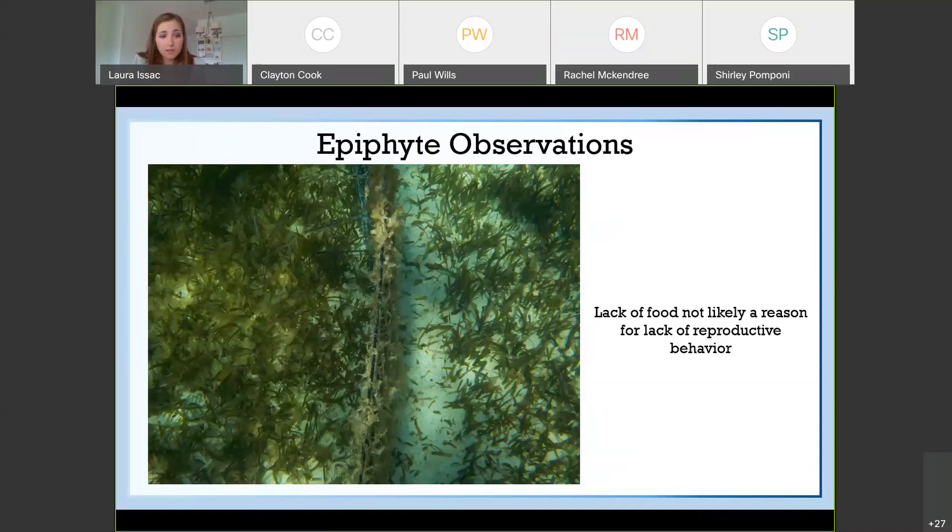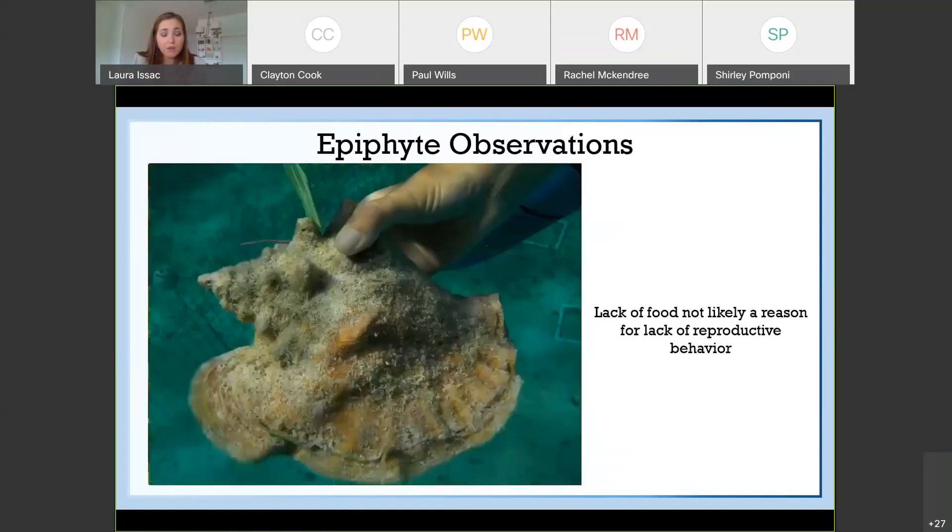Outside the enclosure there were quite a bit more epiphytes and detritus than inside. Although there was a visual difference, there was no statistically significant difference, and from this we concluded that lack of food is not likely the reason for the lack of reproductive behavior in this study. We do know the conch were using the energy they were gaining from feeding, as you can see this conch has quite a bit of shell growth all around its lip, and most of the conch healed the hole in their shell after about four to five weeks inside the enclosure.